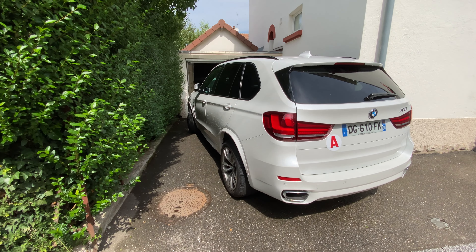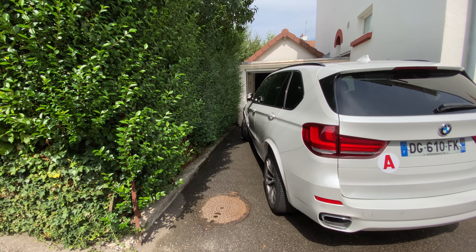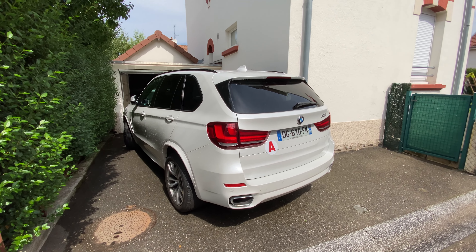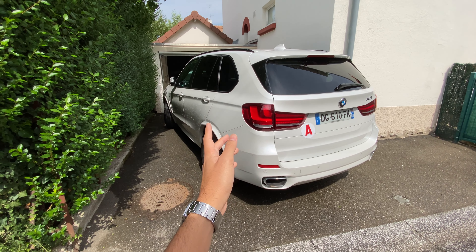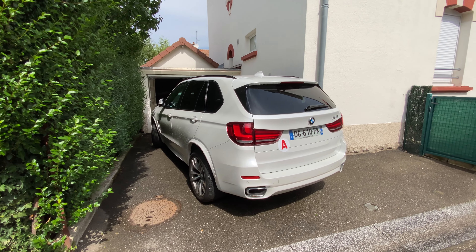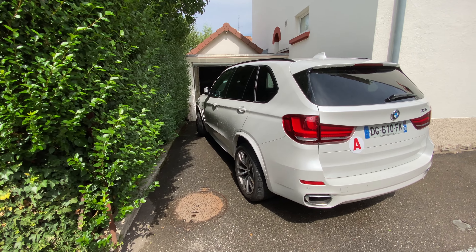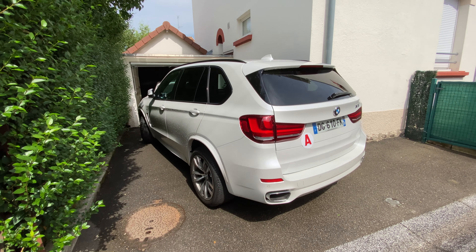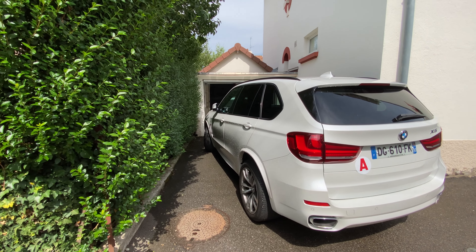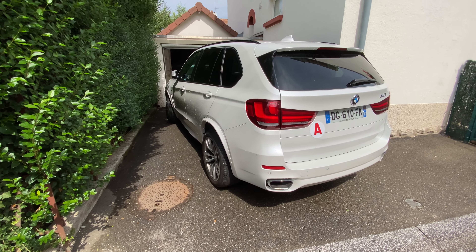Je vais vous parler du X5 parce que c'est une voiture qu'on a depuis trois ans. On l'a achetée à un moment où on n'avait plus du tout de voiture. C'est un SDrive 25d qui normalement fait 218 chevaux, mais on a fait un Stage 1 et elle a maintenant 265 chevaux, comme auraient les versions 30d.